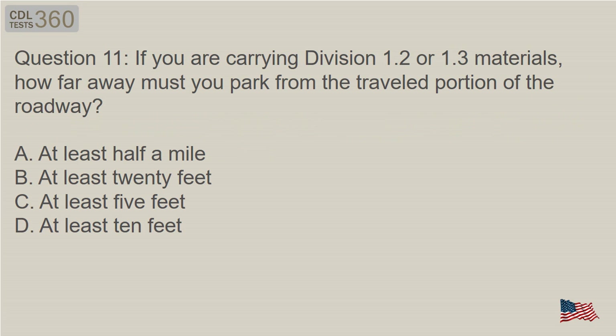Question 11: If you are carrying Division 1.2 or 1.3 materials, how far away must you park from the travelled portion of the roadway? A. At least half a mile. B. At least 20 feet. C. At least 5 feet. D. At least 10 feet.